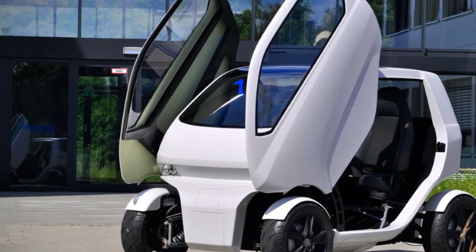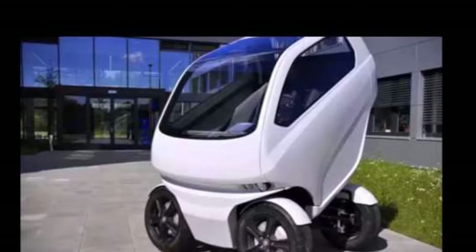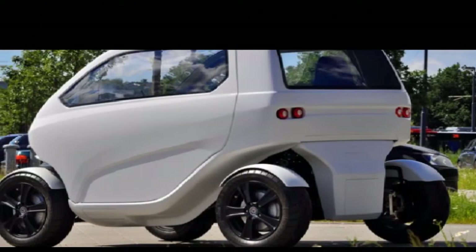Incredible shrinking car drives sideways to park in tiny spaces. As cities continue to grow at a dizzying rate, commuters are constantly battling ever-increasing congestion on the roads and the lack of parking, just to get to work.